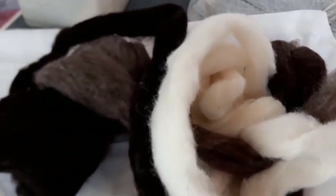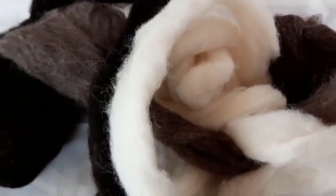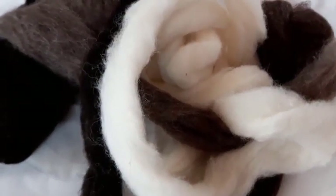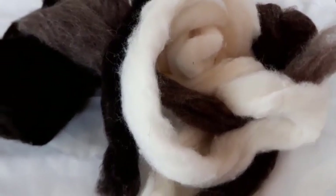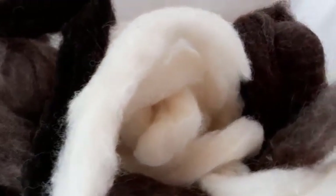This is a selection of washed and carded wool fleece from a fellow feltmaker, Ellie Langley's sheep. We did a swap many, many years ago and I've been saving this collection for a special project.